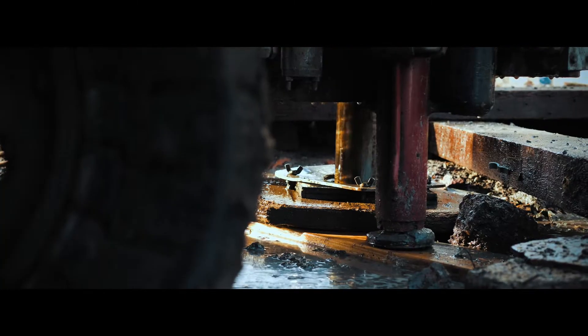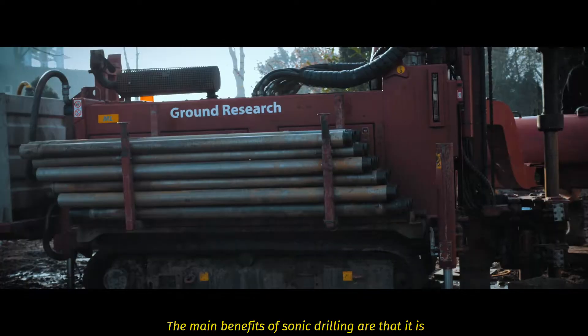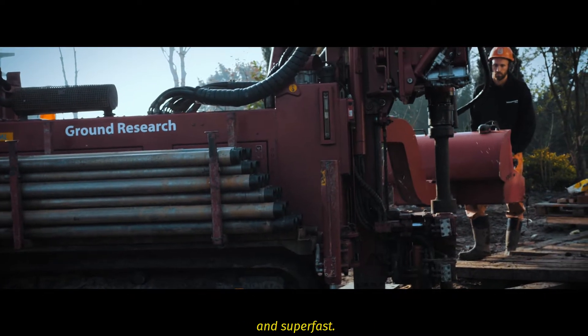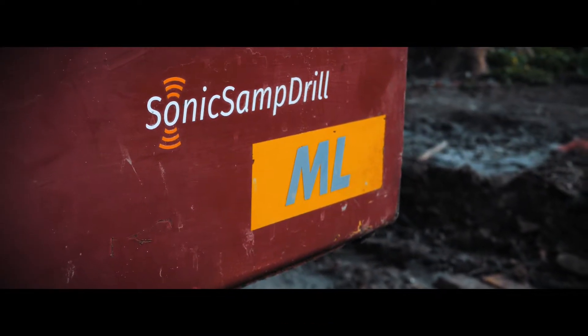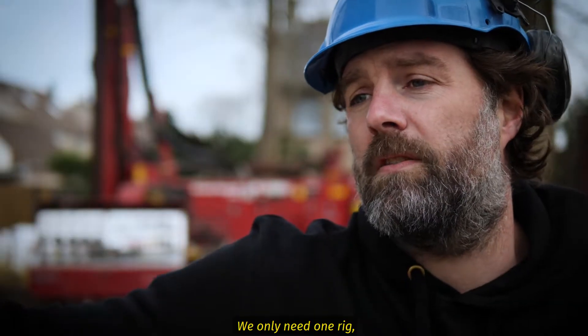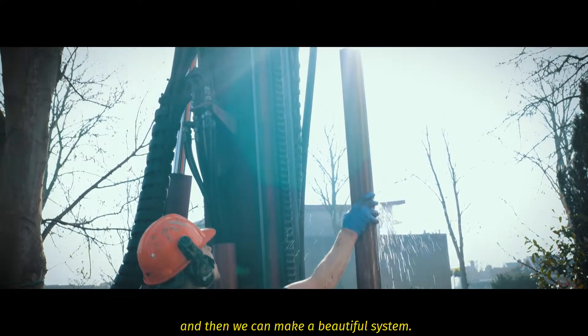With the sonic sample drill, the main benefit is that it's compact, really strong, and super fast — so we can make a very good price for the customers. Why do we do sonic? Because it's a clean way of drilling. The only thing we need is one rig and a few pipes, and then we can make a beautiful system.